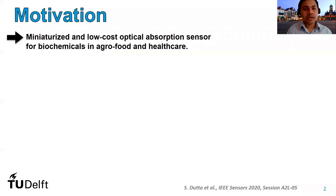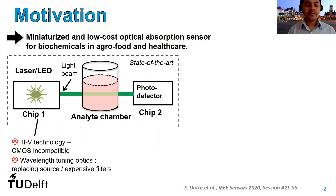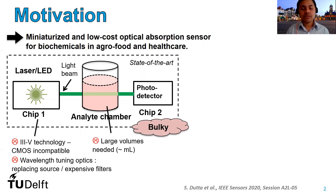The motivation behind our work is to develop miniaturized and low cost optical absorption sensors to detect biochemicals that are crucial for the agricultural or food sector and healthcare. If we look at the state-of-the-art optical absorption sensors, for example spectrophotometers, they comprise power-hungry light emitting devices, often lasers, designed in 3-5 semiconductor technology. These are largely incompatible with CMOS technology, require relatively expensive optical components such as filters to tune the emission wavelength, and often require large volumes of the analyte specimen, typically in milliliters, making the sensor relatively bulky.